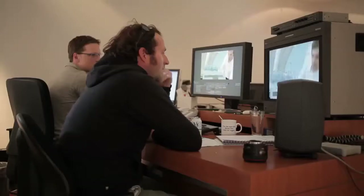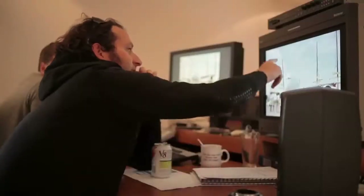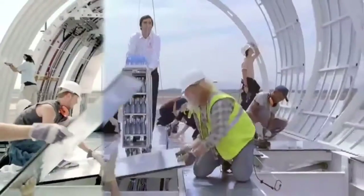There's only so much of the Emirates A380 that can be replicated on a film set. Simulating its largest, most complex parts requires quite a bit of computer-generated magic, too.